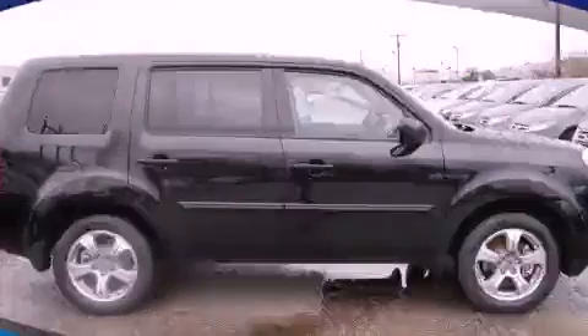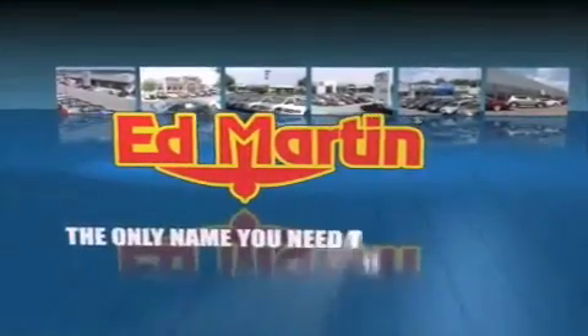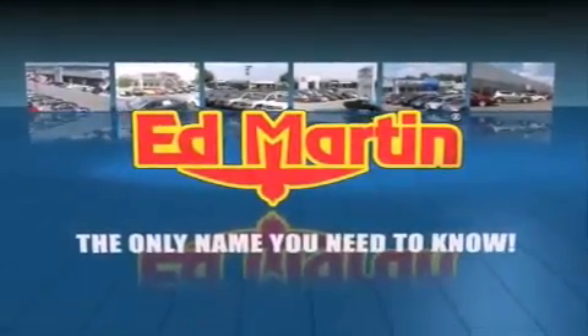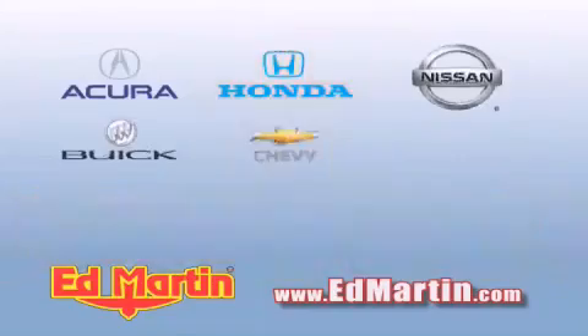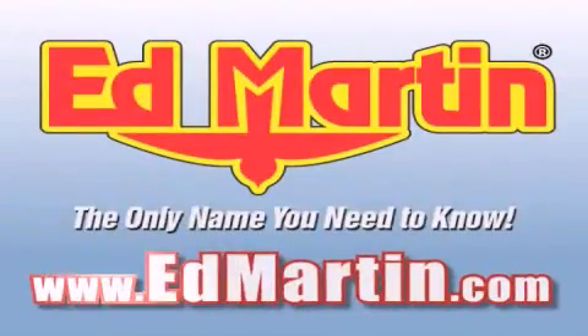Contact us today to arrange your test drive. Ed Martin — the only name you need to know for all your transportation needs. Six convenient locations, nine different manufacturers, over 3,000 new and used vehicles, all online at EdMartin.com. Log on to EdMartin.com today.